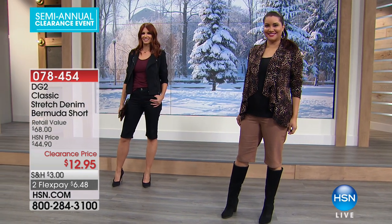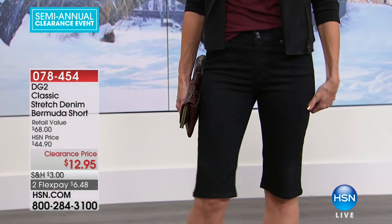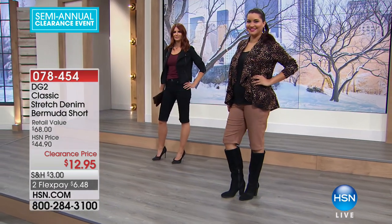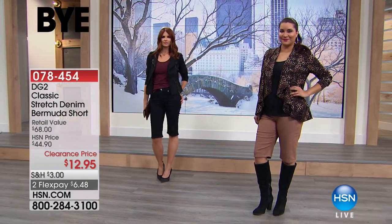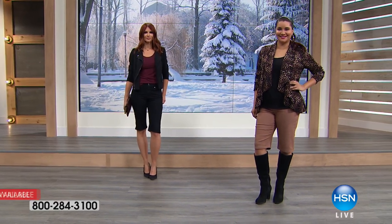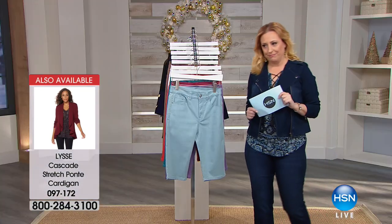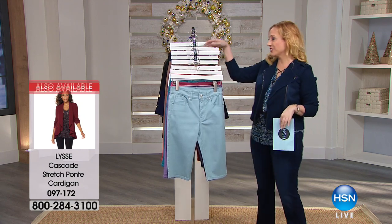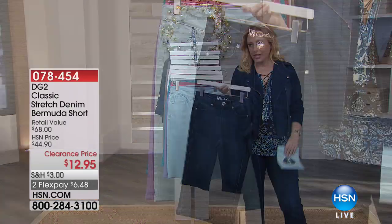I've learned so much working here all these years. Sonia is wearing the very chic black Diane Gilman jacket that's also on clearance at $49.95. The tank she's wearing is $7.95. The shorts are $12.95. Here's the cool part — you get two flex pays on the shorts, so it's $6.48. HSN cardholders get an extra flex payment, so $4.32 to get home.